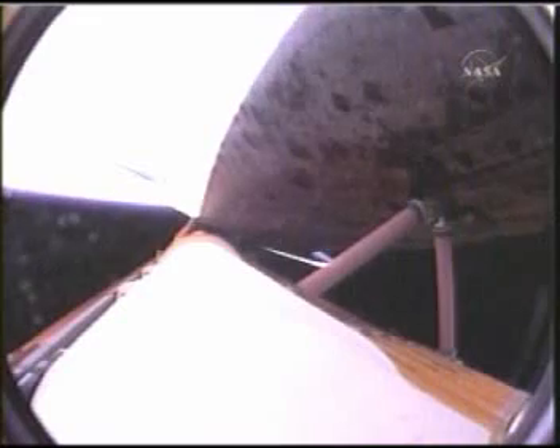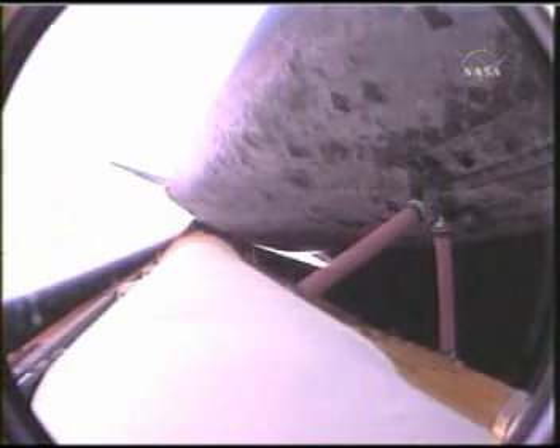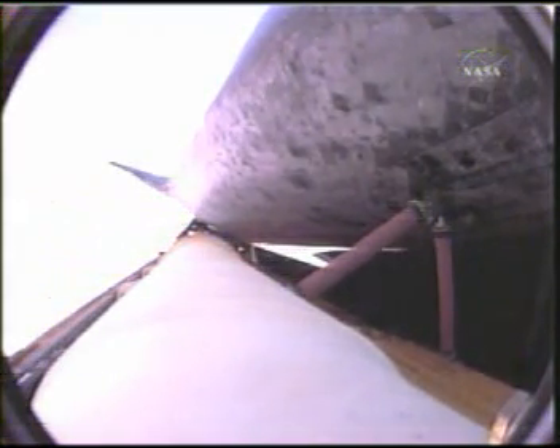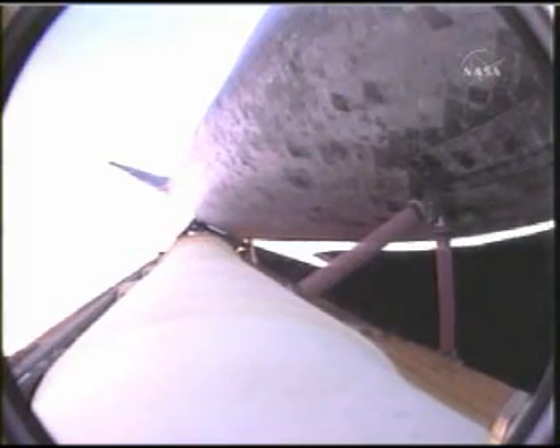The orbiter will soon begin to roll to a heads-up position, now beginning that roll to heads-up, the main engines now swiveling. The shuttle rolling to its position above the fuel tank, gaining more favorable communications through the tracking and data relay satellite system as it heads uphill.